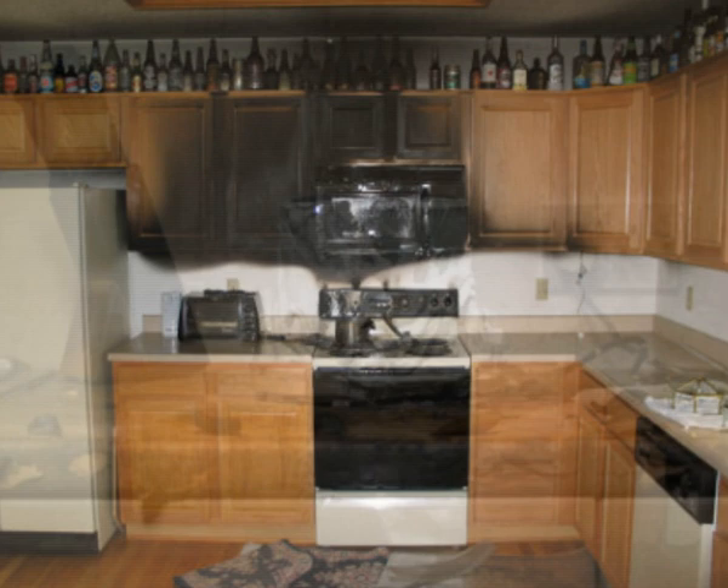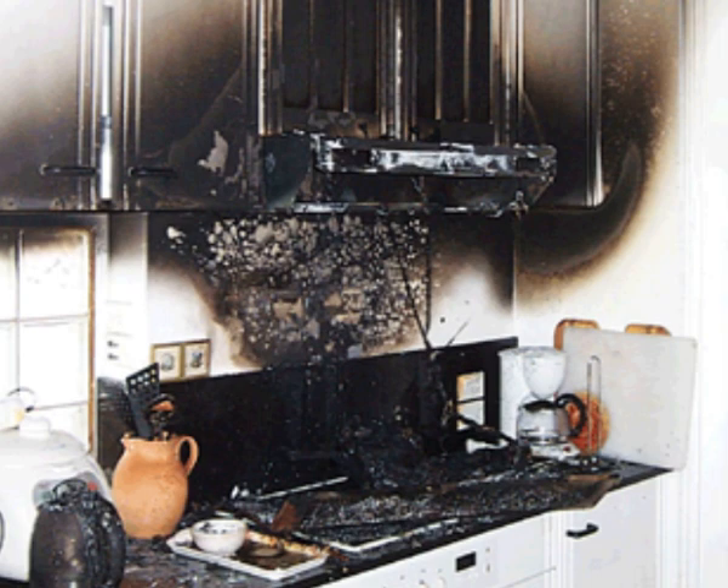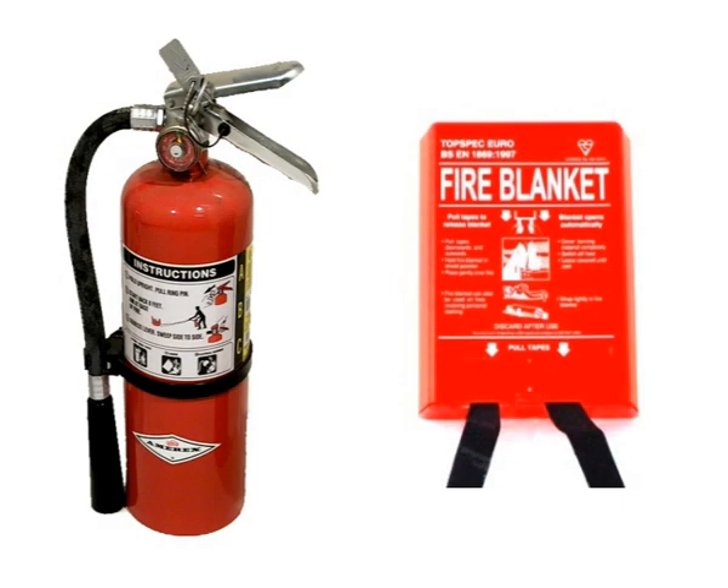There are 60,000 dwelling fires in the UK each year, and 60% of these start in the kitchen. Current solutions are expensive and complex, or require manual operation, and oil fires are notoriously difficult to deal with.